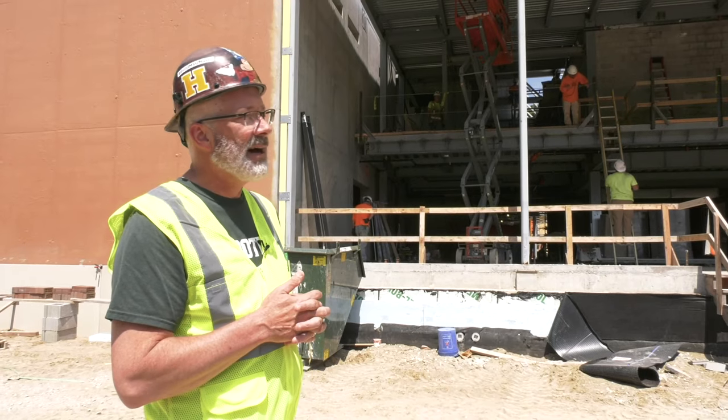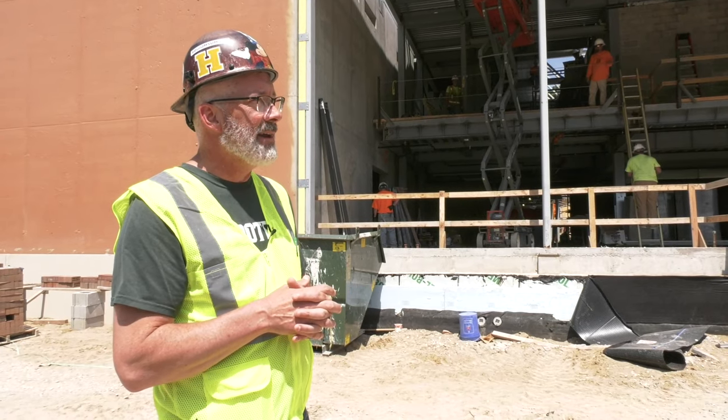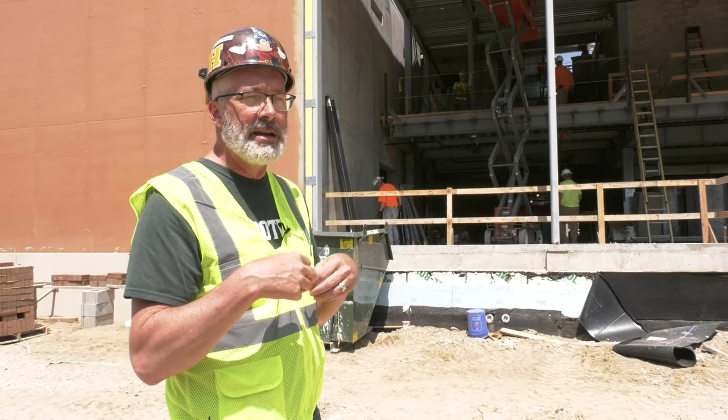The window replacement project in the existing building is well underway, with some of the initial windows being replaced right now.